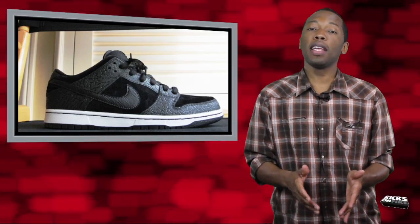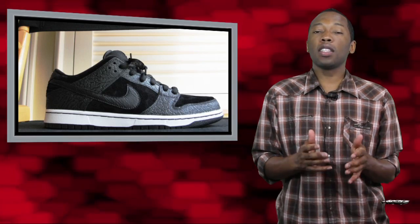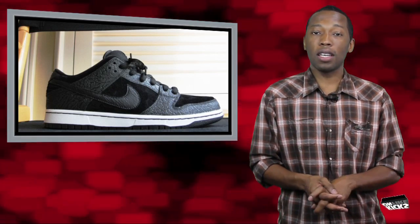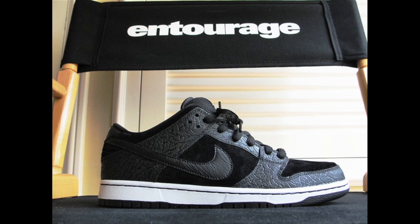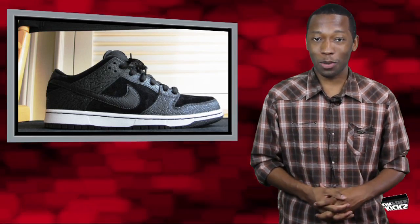It is a bit of a sad moment in sneaker history, as the show that brought us Turtle the Sneakerhead is in the process of filming their very last season. However, this last season may have a silver lining if the Nike SB Dunk we see here actually makes it into a retail space. Brought to you first by KicksOnFire.com, the official Nike SB Dunk for Entourage will be called Lights Out, a metaphor for the show's last season. As of right now, we're told that the shoe is only going to be a friends and family release, which means I need to make some friends or some family over at the Entourage set.